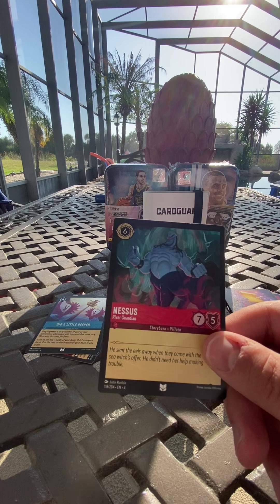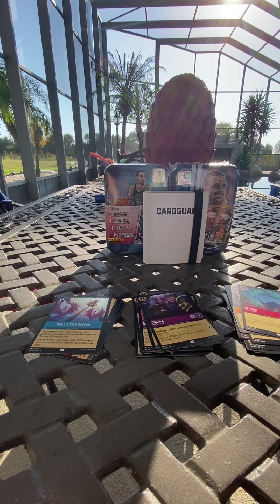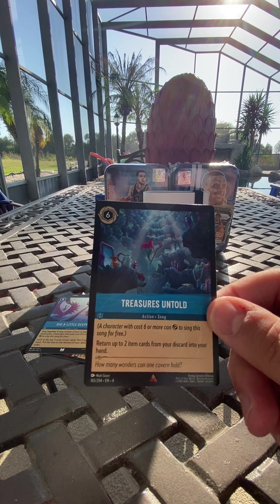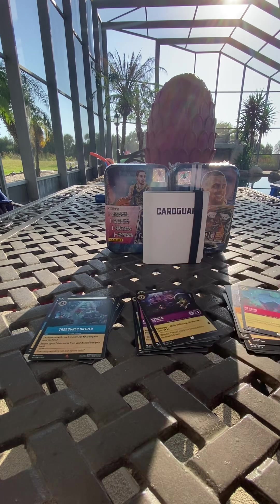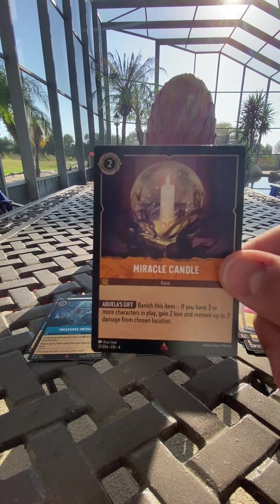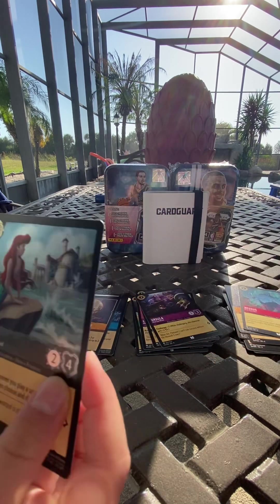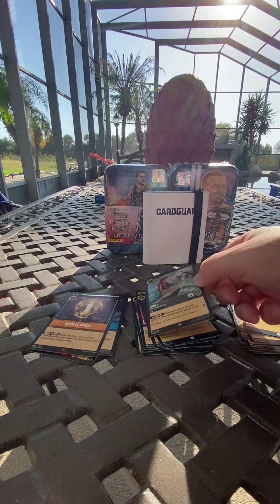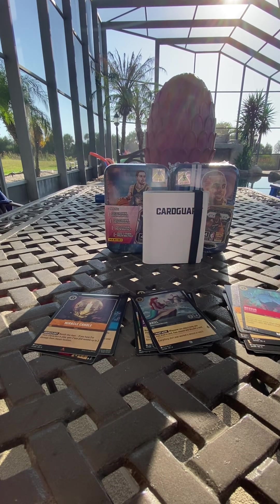Sign the Scroll — speaking of Ursula. Who do we got? Ursula! That's a cool looking card. Nessus — I think he's from Hercules. Treasures Untold — that's a rare card. Miracle Candle — another rare card. And our holo is Ariel, so maybe we'll try and get that one signed.